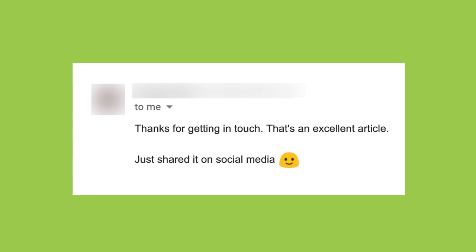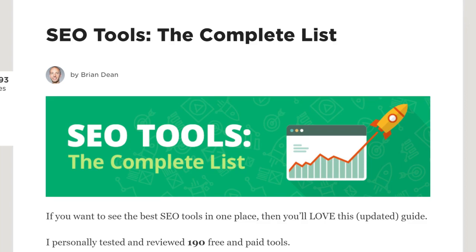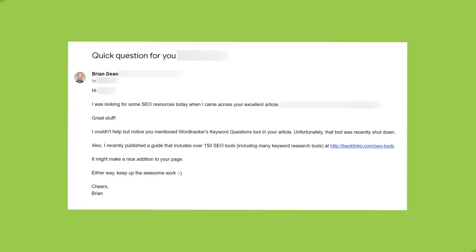Next, use broken link building. Find a broken link on someone's website, then pitch your content as a replacement for the dead link. For example, I wanted to build links to my giant list of SEO tools, so I found broken links on marketing blogs and sent the people running those blogs a simple outreach email. Because I helped them out before asking for anything, they were happy to add my link.